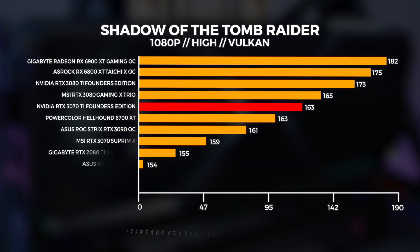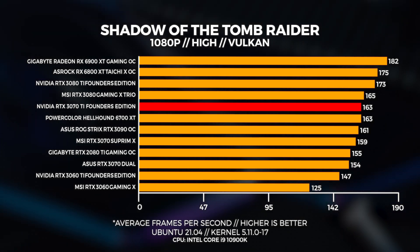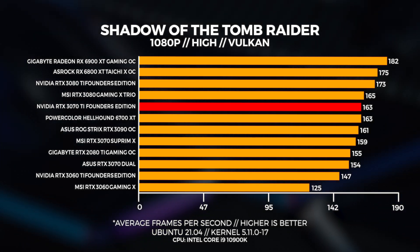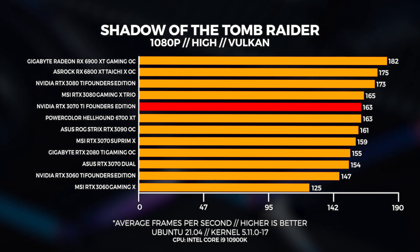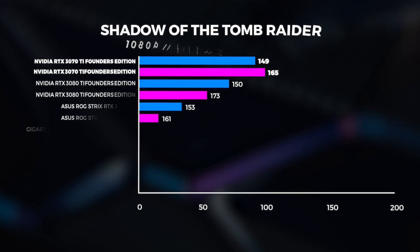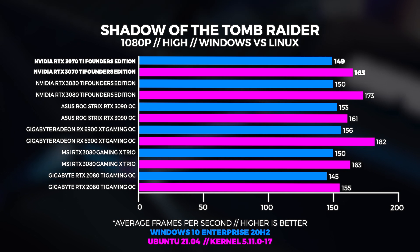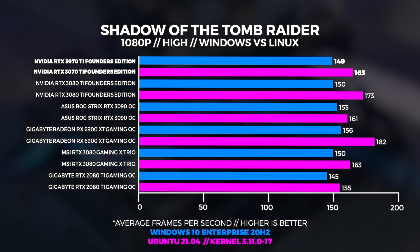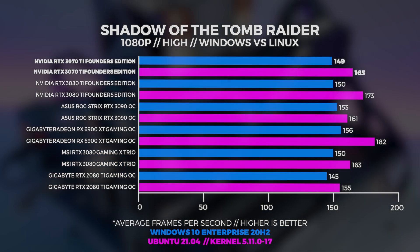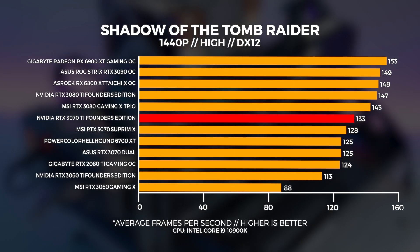When we compare Windows to Linux, we're seeing that the Linux performance is slightly better than Windows with Vulkan versus DX12 — this is usually the case. At 1440p, we're seeing a small uplift compared to the 3070; it's enough for it to be considered faster.